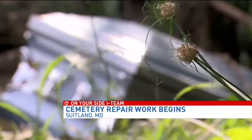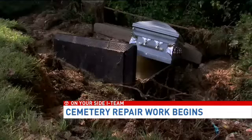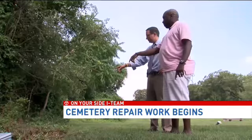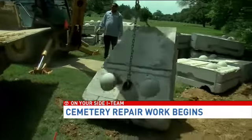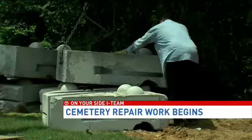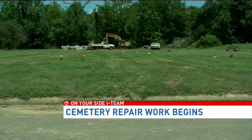As 7 on your side first reported, the water pulled a single casket from its vault, leaving it exposed. Maryland's Office of Cemetery Oversight began an investigation after we notified them. The office will inspect this work once it's complete, but maintenance workers say instructions from the Department of Environment have slowed the job they were hoping to complete by Friday. Still, the company in charge says it is moving as quickly as it can to shore up this area.